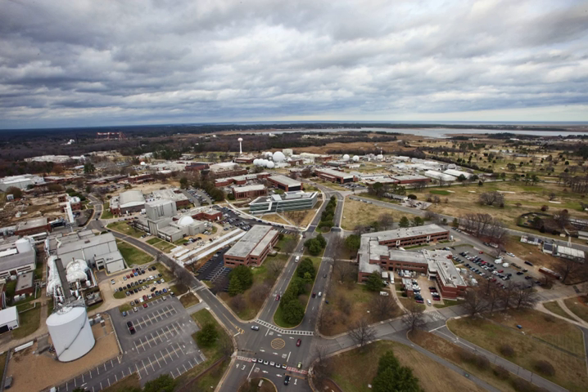Langley Research Center, located in Hampton, Virginia, United States, is the oldest of NASA's field centers.